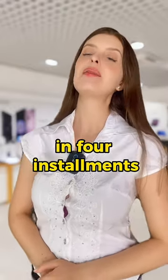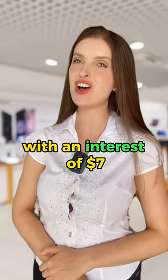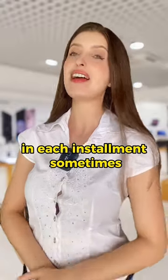Sure thing, you can pay your laptop in four installments, but with an interest of $7 for each payment. An interest is an extra fee that we charge in each installment sometimes.